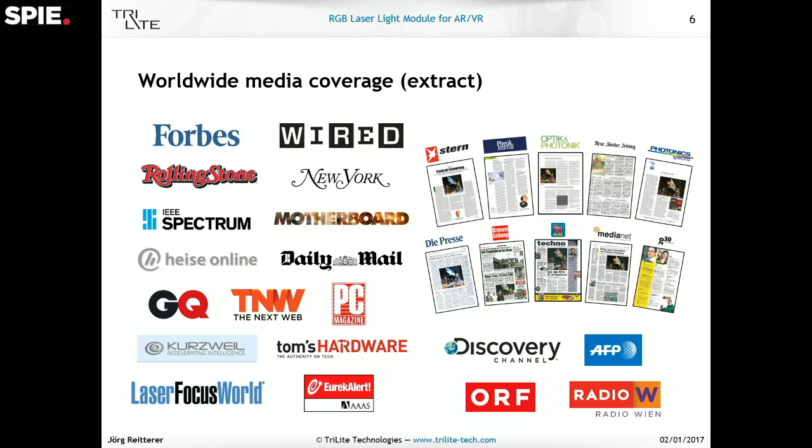We've had quite a bit of media coverage worldwide already, for example Forbes, Wired, Newark magazine, Discovery Channel, and many many more.